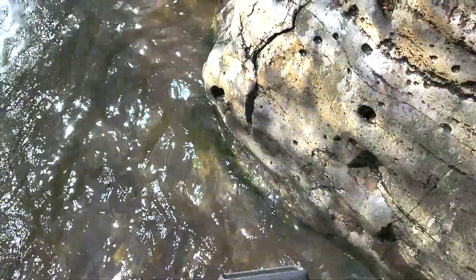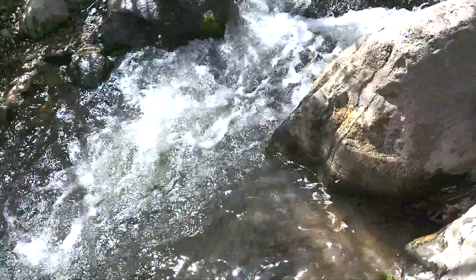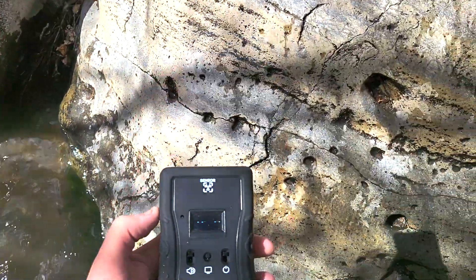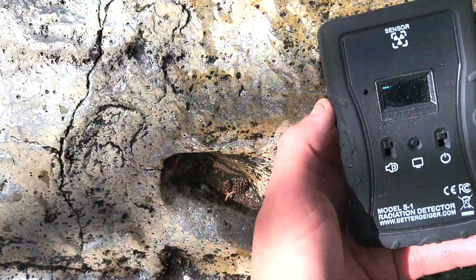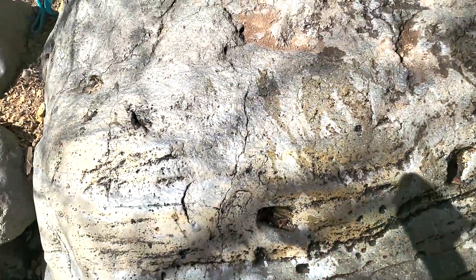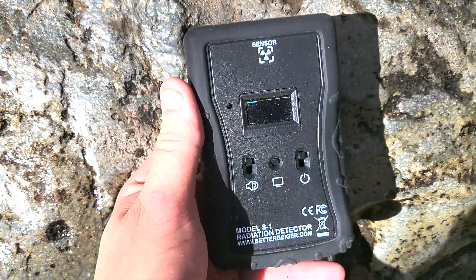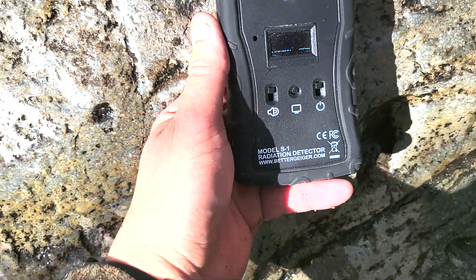Out here hiking in northwest Nevada, just checking some rings on some of this bedrock. I forgot to mention the background is about 60 counts per minute. Getting some readings on this big slab of bedrock here.